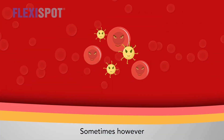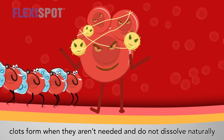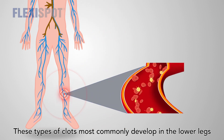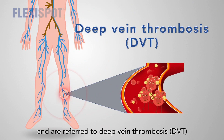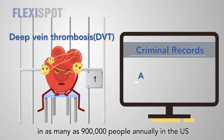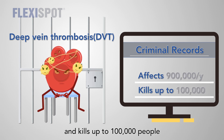Sometimes, however, clots form when they aren't needed and do not dissolve naturally. These types of clots most commonly develop in the lower legs and are referred to as Deep Vein Thrombosis. It is estimated that DVT occurs in as many as 900,000 people annually in the U.S. and kills up to 100,000 people.